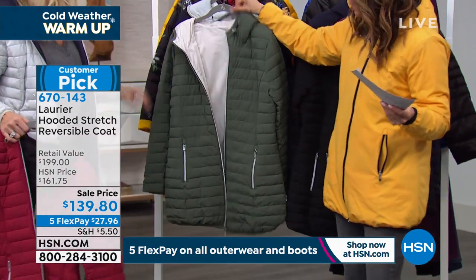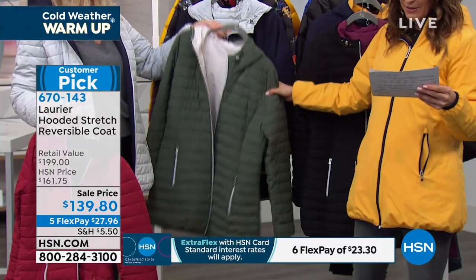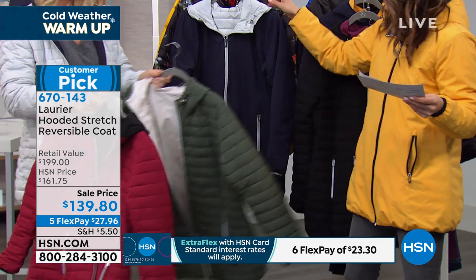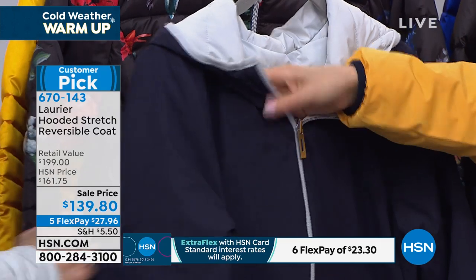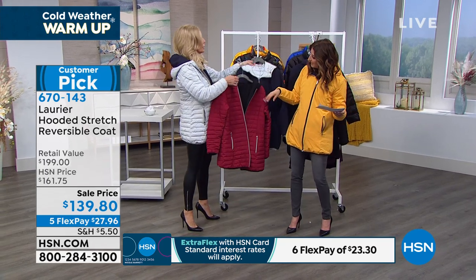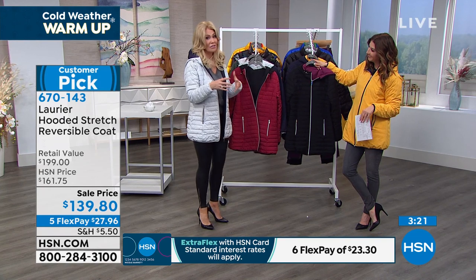Puffy coats are so in style right now. The olive and camouflage green — we cannot keep that in stock. The Thyme with Stone reverse is sort of a light cream color. The Silver Night Sky — it's a gorgeous navy with a silver that's a subtle, neutral silver, not super flashy metallic. I actually changed just to showcase how beautifully these coats go from day to night — I can wear this to yoga, then throw on my heels for date night, and it still looks fabulous.